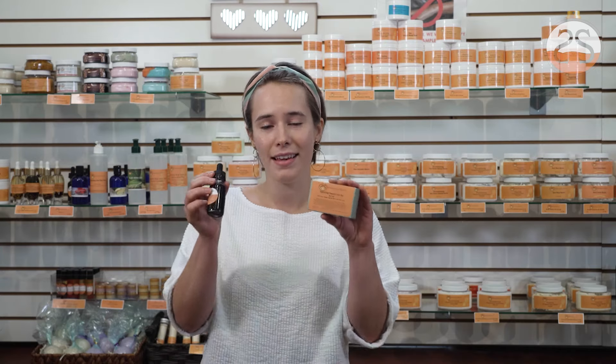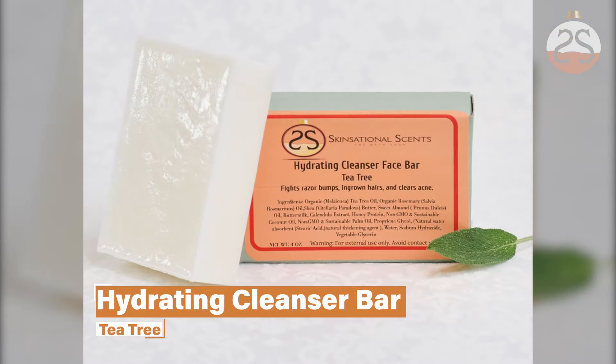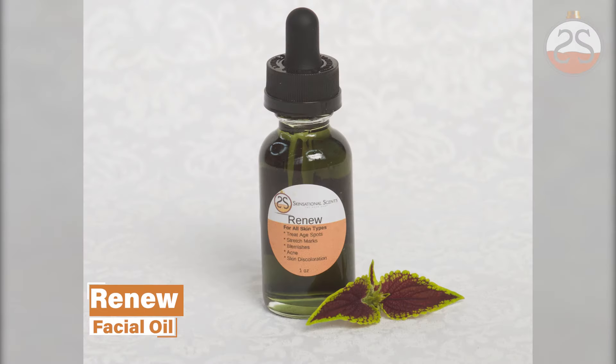I'm not a model, I'm not an actress, I'm just the girl next door. And these are two of my favorite skin products: the Hydrating Cleanser Bar, Tea Treat, and the Renew Oil. I use them every day, they're part of my daily regimen and I'm so thankful for them. I am 100% a Skinsational Sense Woman.